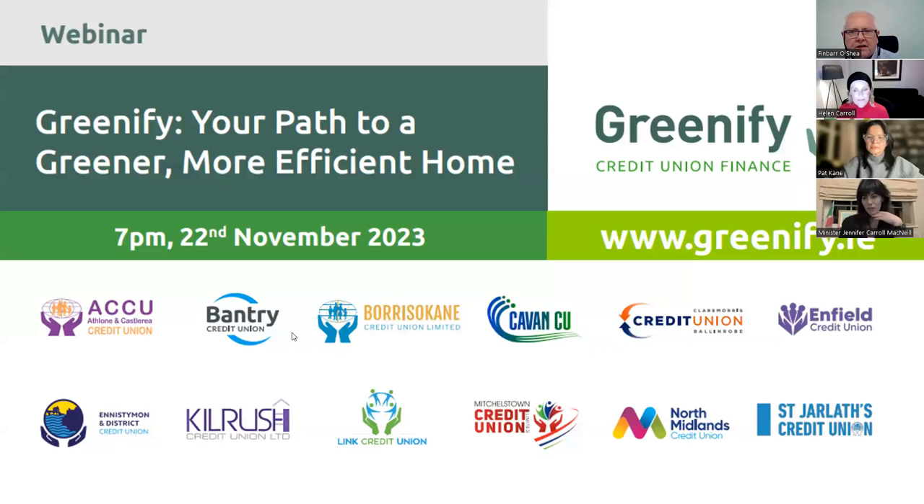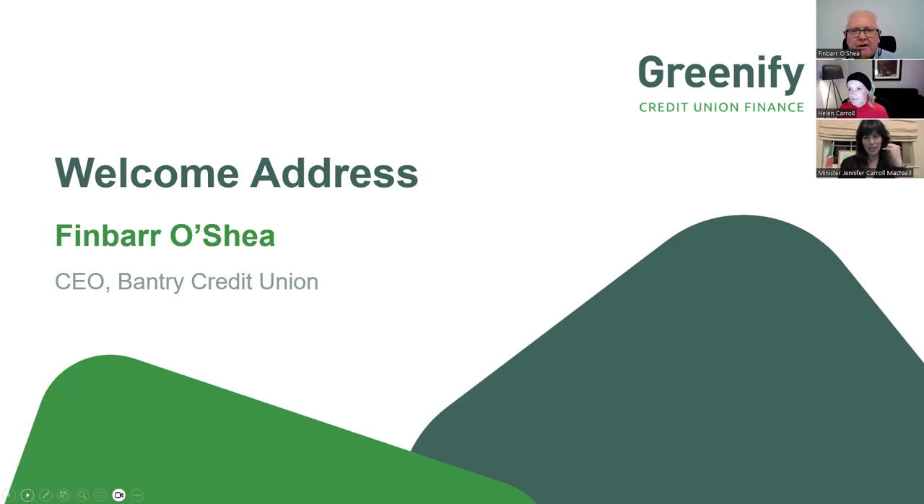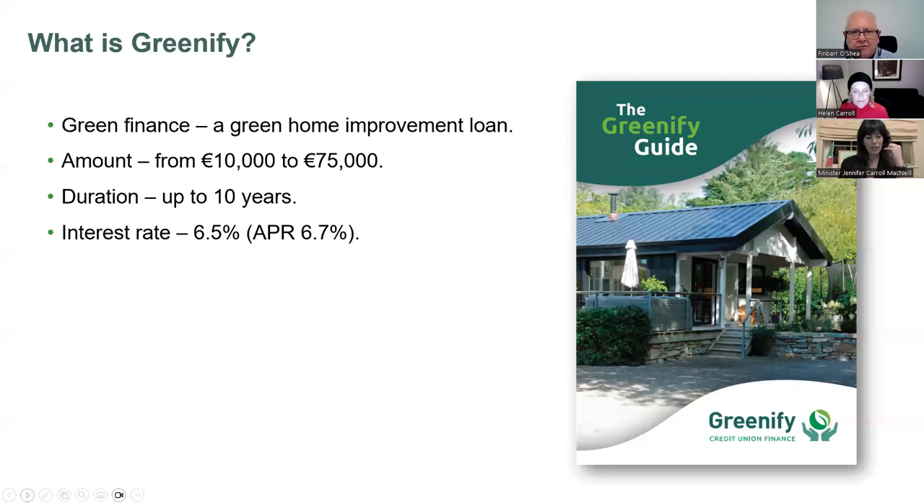I'd like to introduce Finbar O'Shea, CEO of Bantry Credit Union. I'm speaking in my capacity as one of the working group behind the Greenify loan product. There are 12 credit unions currently offering Greenify and I'm speaking as a representative on behalf of all 12. The purpose of this webinar is really a sharing of information and awareness raising around greenification - the journey we all need to make to make our homes more energy efficient and to live more sustainably.